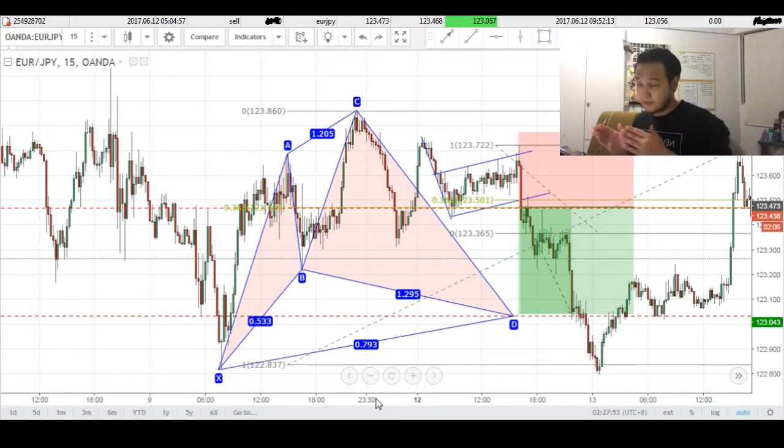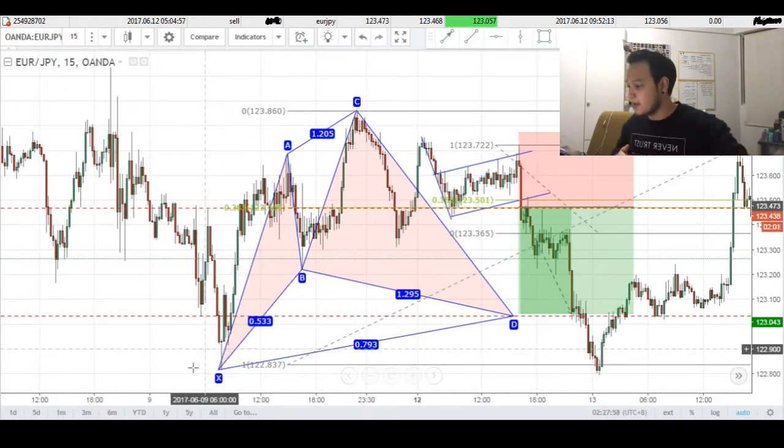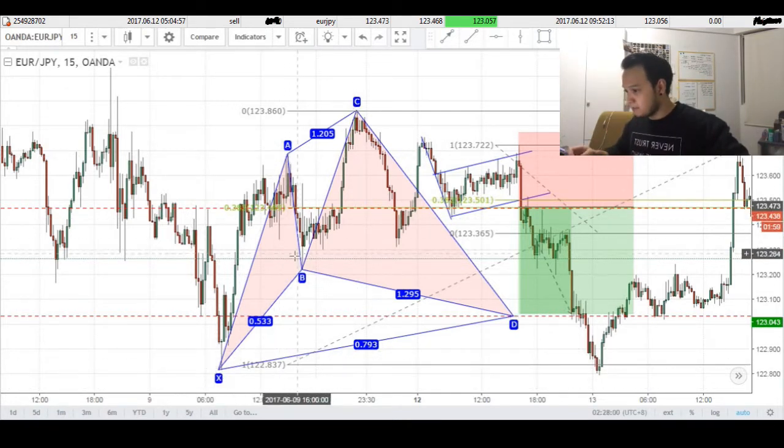Let's start off our analysis from left to right. The first thing you can see is that we've identified this bullish cipher pattern. We have our X to A, A to B, B to C, and CD completion coming right around here.